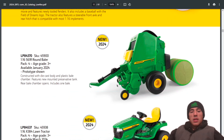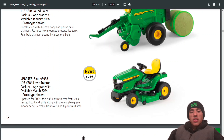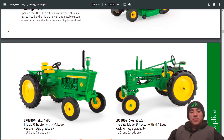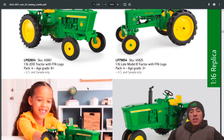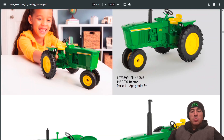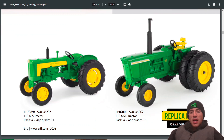The 561R round baler in 1:16 scale is new, as well as the X384 lawn tractor. Also have the 2010 with FFA logo and the Model B with FFA logo. Here's the 3010 trike, the 435, and the 4320.